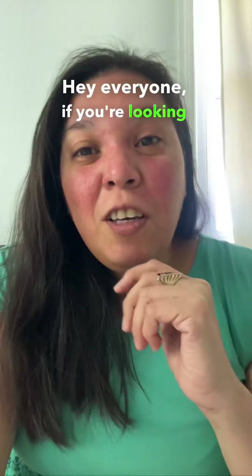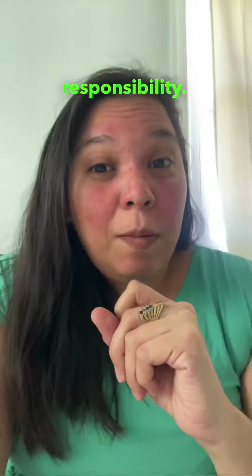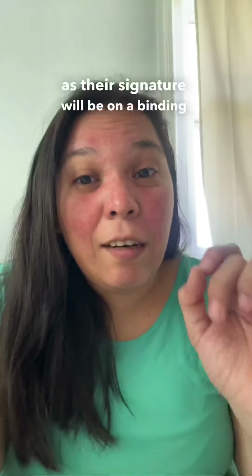Hey everyone, if you're looking for a co-signer on a loan or a loan application, there are some key qualities that you should look for. Number one is responsibility. Your co-signer should have a solid financial track record, a clean credit history, and good money management skills. It's important that you make sure someone can be reliable, as their signature will be on a binding contract.